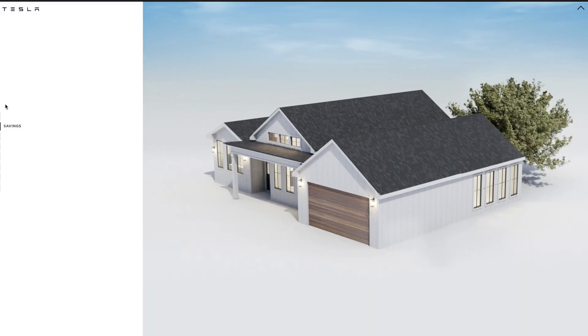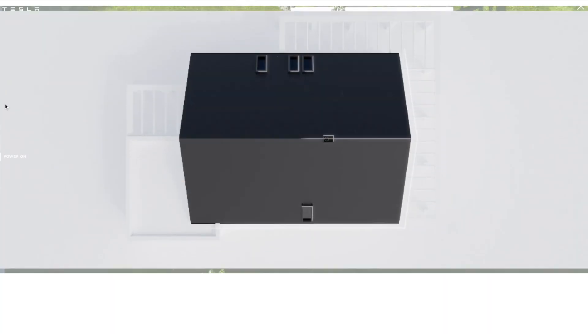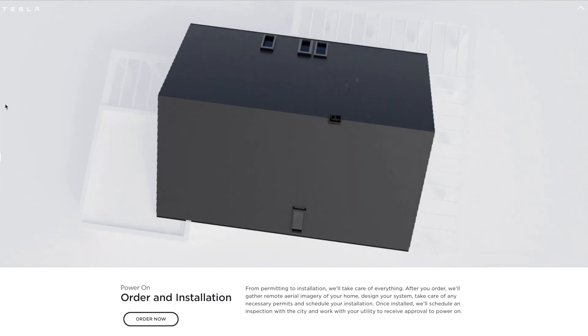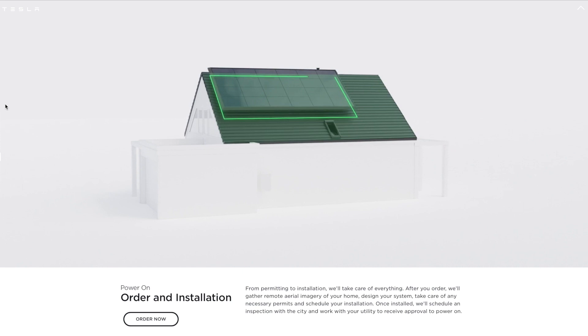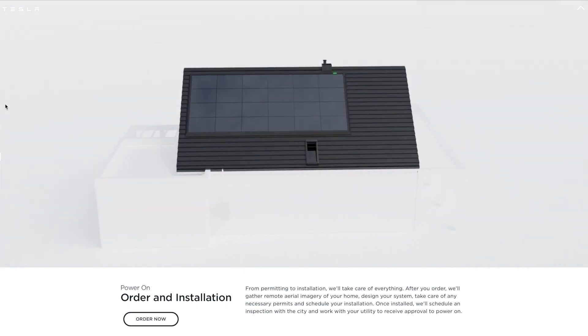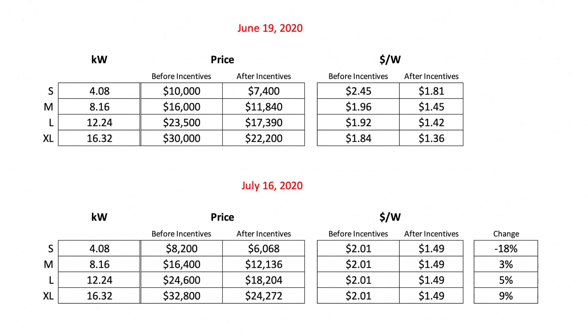First up today we have news on Tesla solar. Tesla has again updated the pricing on their retrofit solar panel — not the solar roof. Pricing on the solar roof is a lot more variable, but on the panels, Tesla has lowered the price on some versions and increased on others seemingly to offset that lower price. Back in mid-June, Tesla had previously cut the prices of their solar panels by about 20-25%, leading to a price range after the 24% federal tax credit from $1.81 per watt on small systems to $1.36 per watt on the largest systems.